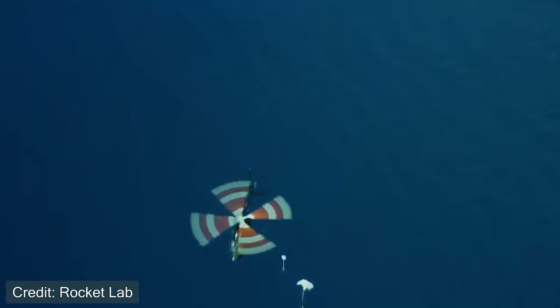I recommend following along on this live stream, whether it happens on April 19th or later, to see how this entire process works. I wish the best of luck to the team at Rocket Lab and hope this recovery process is successful, allowing them to reuse their first stage boosters and continue development of the Neutron rocket. If you have any questions about Rocket Lab, this specific mission, or the recovery process, let me know in the comments below. If you enjoyed this video, please consider subscribing to this channel. Thank you for watching.